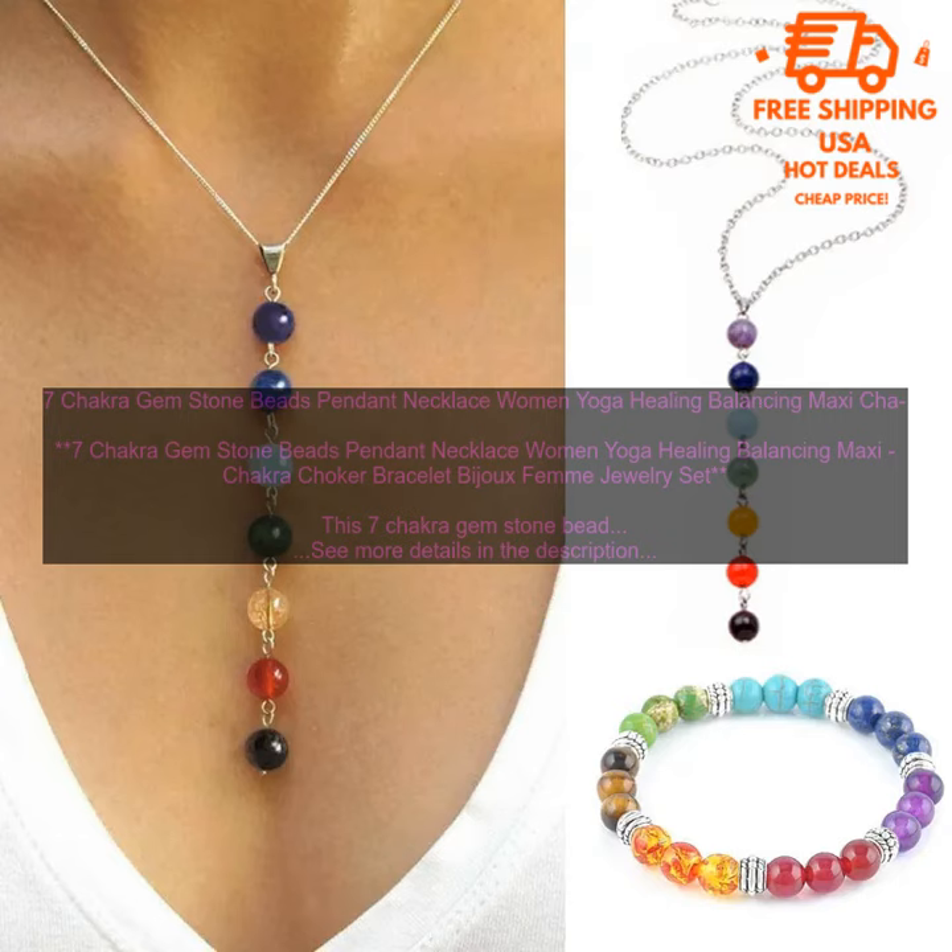How to Wear a 7 Chakra Gem Stone Necklace. The 7 Chakra Gem Stone Necklace can be worn in a variety of ways. You can wear it around your neck, over your clothes, or as a layering piece. You can also wear it as a bracelet or anklet.